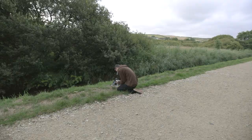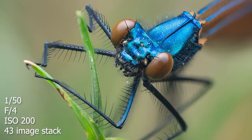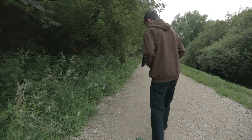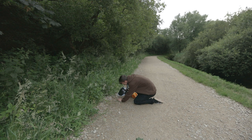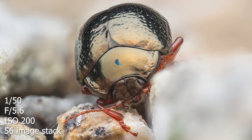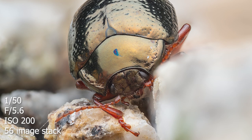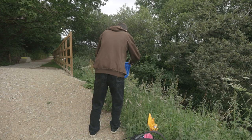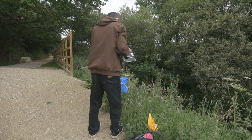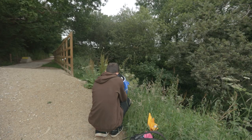That'll do for the damselfly for now. I could always come back to it because it's only just resting there. I'll try and get that beetle — I can see it moving now. Pretty cool beetle. He's sort of in a curled up position at the moment, so I can't see his face. I just gave him a little nudge, and now I can sort of see his face. I don't usually like photographing these, but I quite like that composition, actually.